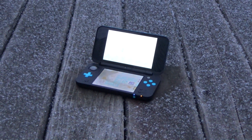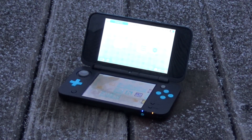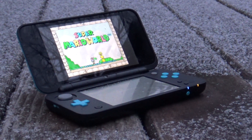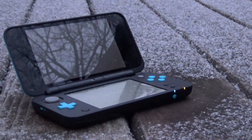3DS homebrew is growing every month, and I think with every breakthrough that happens, there are more and more reasons to mod your 3DS system. Do I think you should mod your 3DS in 2021? Yes — it's an excellent system for homebrew ports and emulators in 2021, and while something like a Switch might be better for emulation, the 3DS is way more portable.